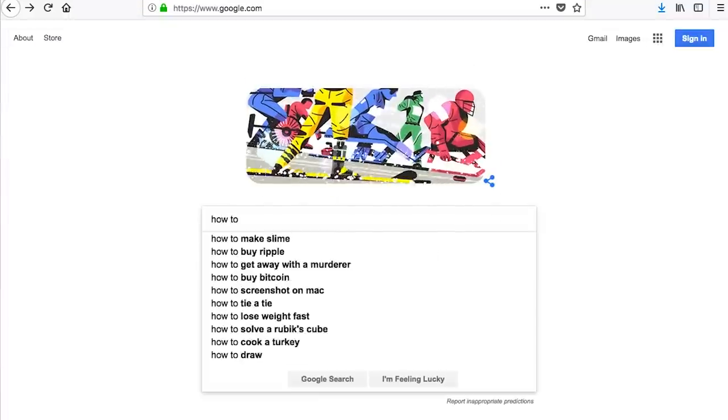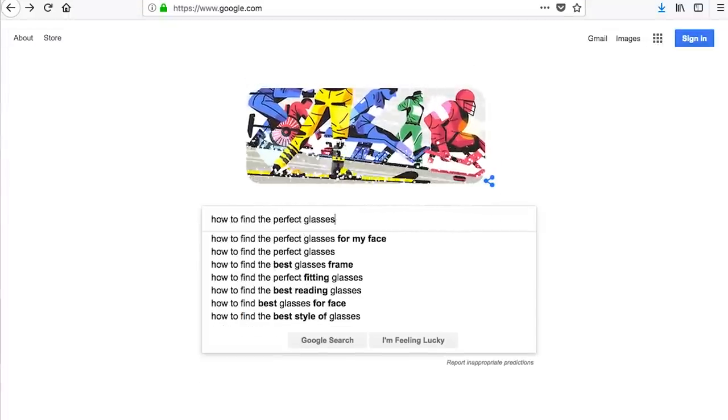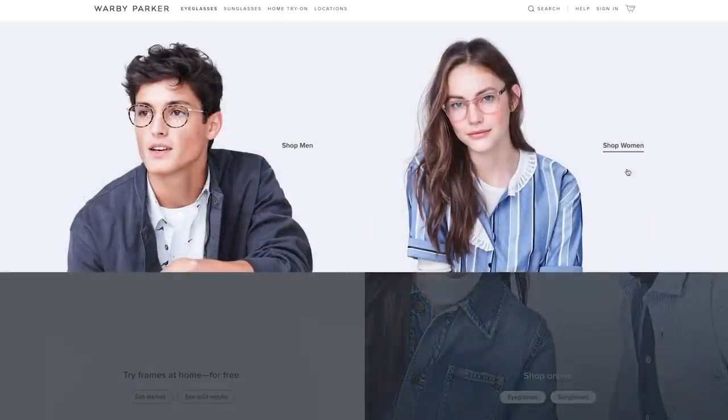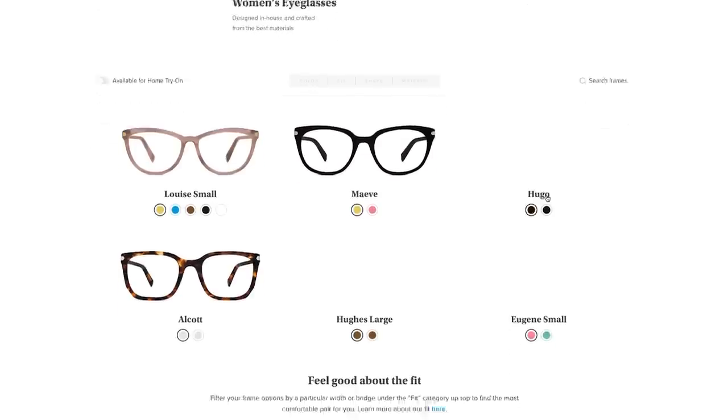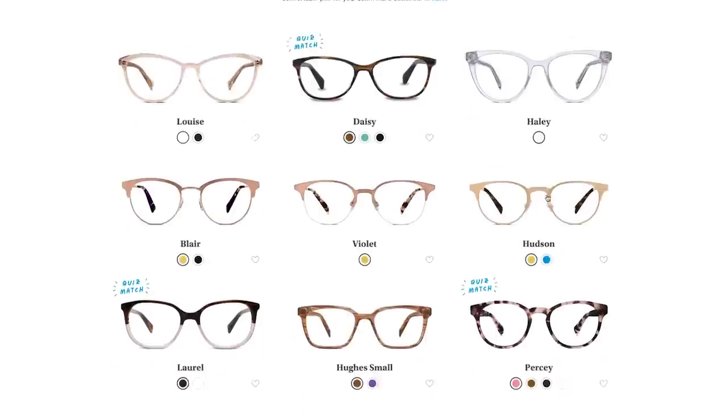So I went online and did a bit of research, typed in how to find the perfect pair of glasses, and came across Warby Parker. I've seen their stores around New York and a lot of my friends actually have glasses from them — for example, Felicia. So I went and checked out their website and saw a bunch of different frames and styles.